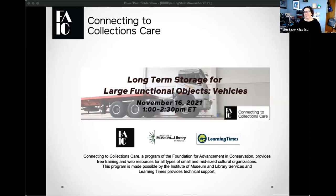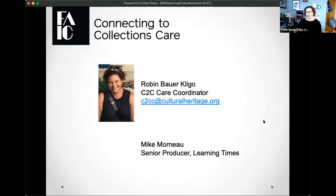Hi everyone. I want to welcome everyone to this next C2C Care webinar: Long-Term Storage for Large Functional Objects — Vehicles. Before I start, I would like to acknowledge this webinar is being moderated on the traditional lands of the Miccosukee and Seminole people and their ancestors, and I pay my respect to elders both past and present. I'm going to run through a couple of quick opening slides about programming and other items, then jump into today's program. My name is Robin Bauer-Kilgo, I am the C2C Care coordinator.